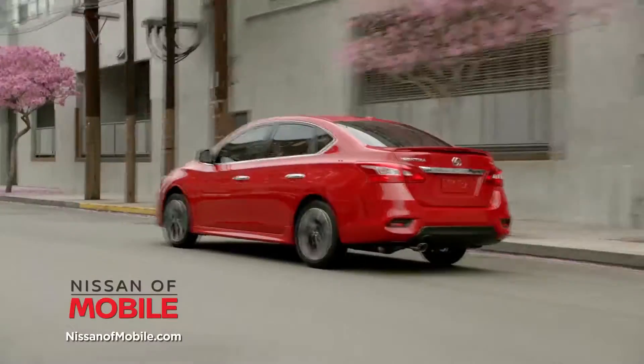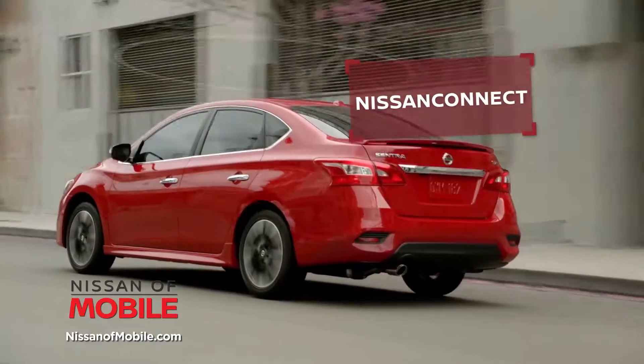Smarter — stay connected on the go. Nissan Connect puts your world at your fingertips with Apple CarPlay, Android Auto, and USB ports.